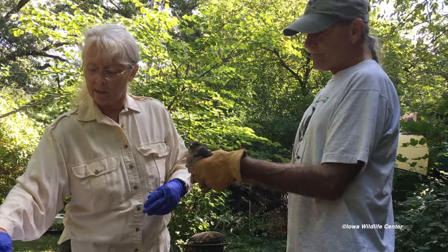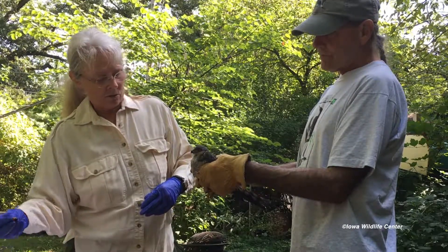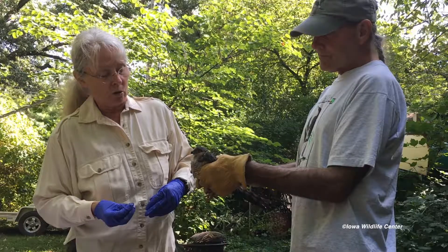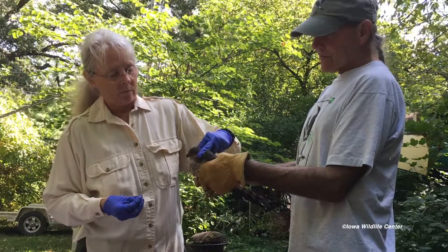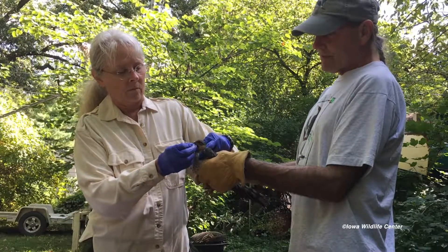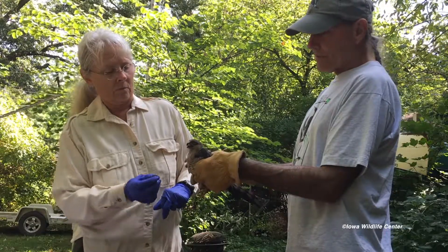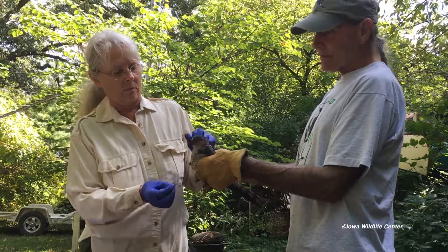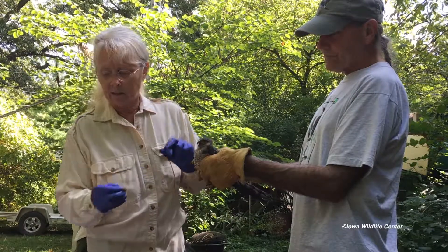We want to get this bird back on its feet, weight up, and release it as quickly as possible. That's typically the goal with any wild animal we get in, but particularly with these more high-strung animals. It's obvious to us that this bird is not in great shape, because otherwise it wouldn't be tolerating us as well — it would probably be trying to bite, trying to grab us with its talons, fighting us a lot more.